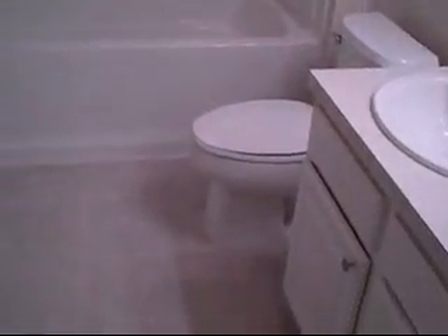Here's your common hall bath — standard tub, shower, and combo surround with pass-through into your secondary bedroom. Here's your walk-in closet of the second bedroom, and then here's your bedroom.